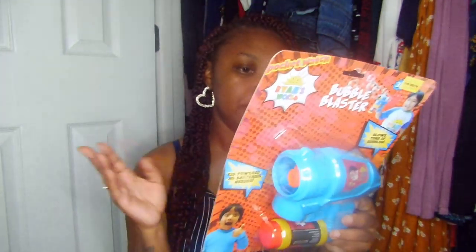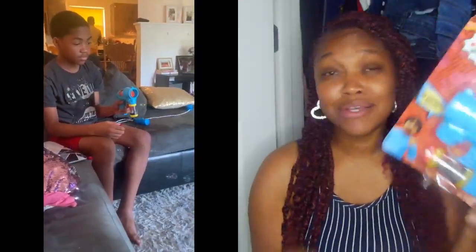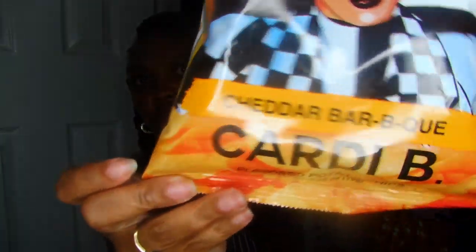I also got a bubble blower — his old one got pulled apart with pieces everywhere. This new one needs a battery so we'll see if it actually works. We watch Ryan's World together so this should be fun. And then I got a bunch of snacks! Shopping while hungry means you buy a lot of snacks you don't need. The first thing was these Rap Snacks cheddar barbecue chips.